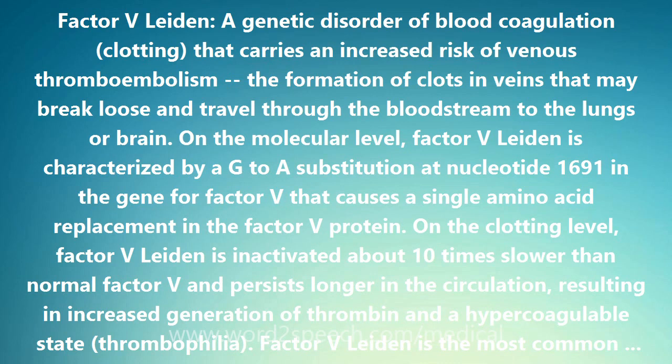On the clotting level, Factor V Leiden is inactivated about 10 times slower than normal Factor V and persists longer in the circulation, resulting in increased generation of thrombin and a hypercoagulable state — thrombophilia.